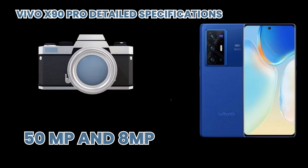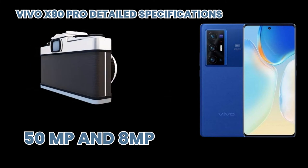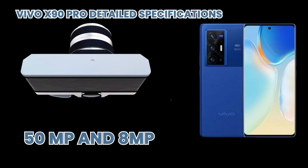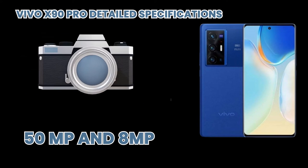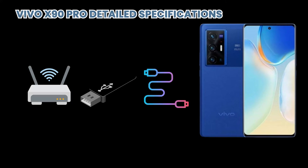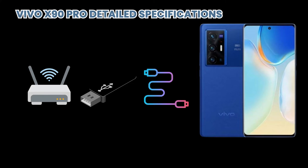The front camera is also fantastic, featuring 48 megapixels and ultra-wide with dual LED dual-tone flash. For connectivity, it supports Wi-Fi, Bluetooth, GPS, USB, and many other features including sensors, audio, browsers, messaging, games, and torch.